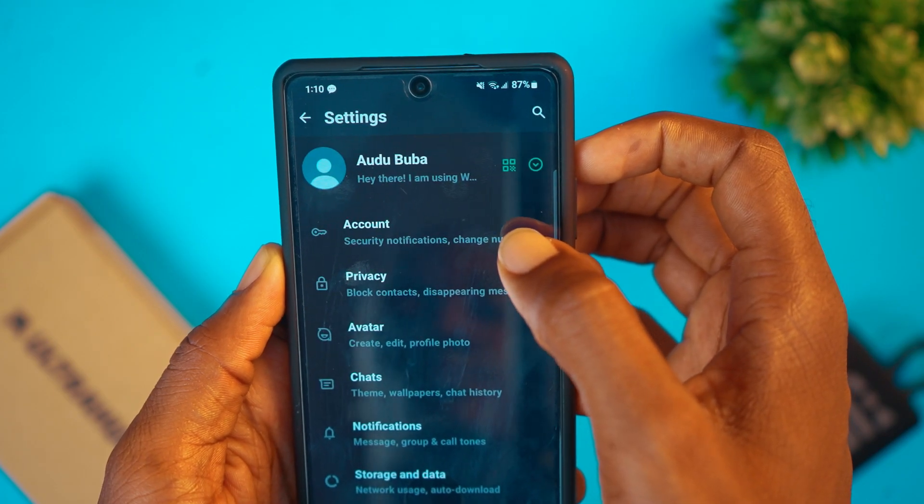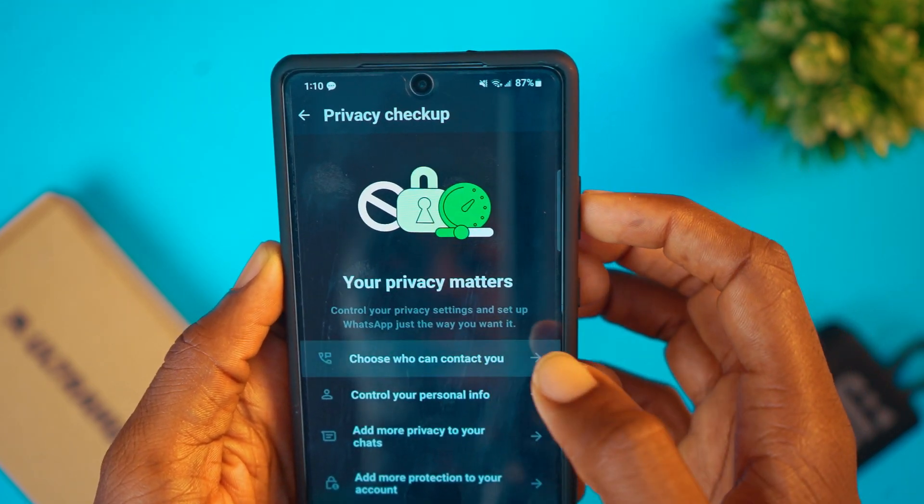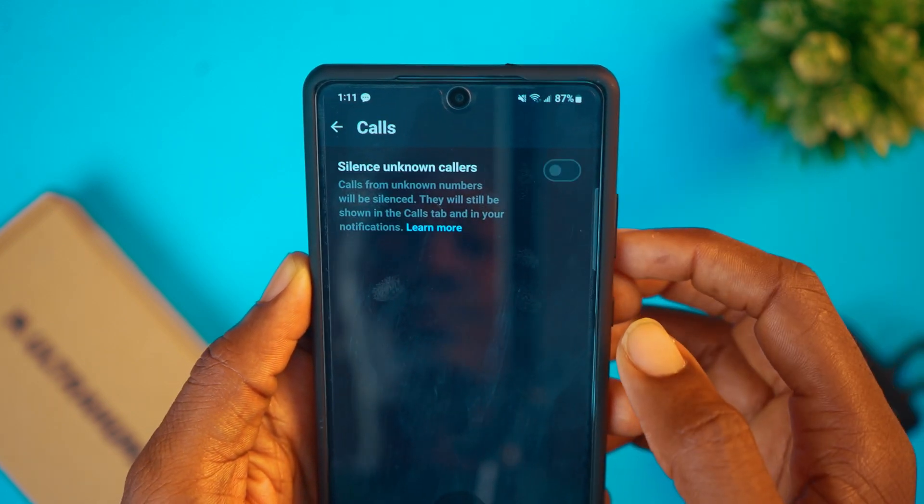As we know, there are WhatsApp calls, both audio and video, and it can be a problem when you suddenly start receiving calls from people that are not on your contact list — unknown callers. Turn on this setting if you want to restrict calls from unknown contacts. Head back into Settings, tap on Privacy, then tap on Privacy Checkup and select who can contact you. You'll see 'Silence Unknown Callers' — select and toggle it on.